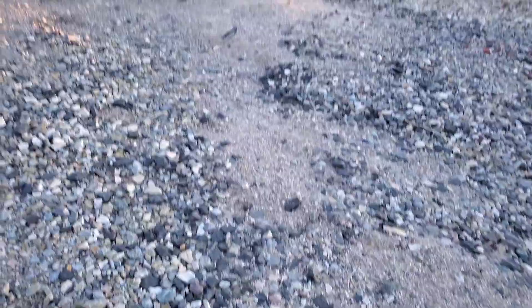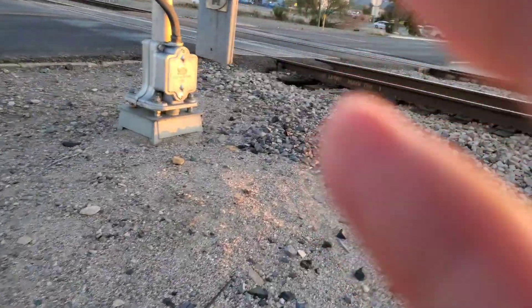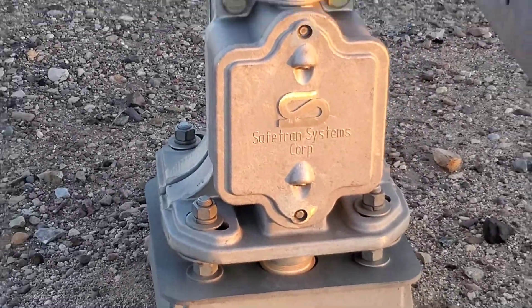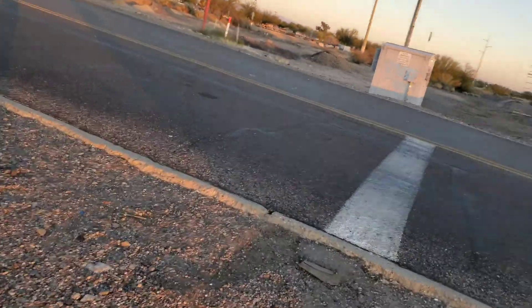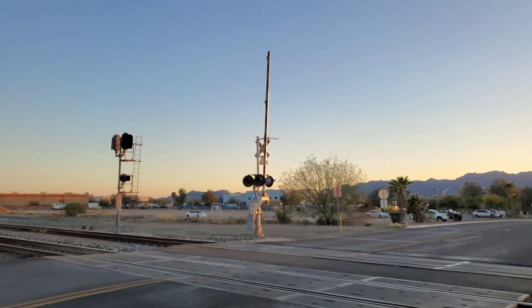Now I'm going to take a look at the base here. It's a Safetran base — one of the bigger ones too. What a year of history that this base has seen. A Vins derail gate mechanism just like the other one, just a little bit shinier, and the gate is kind of upright — the other one is not as much.